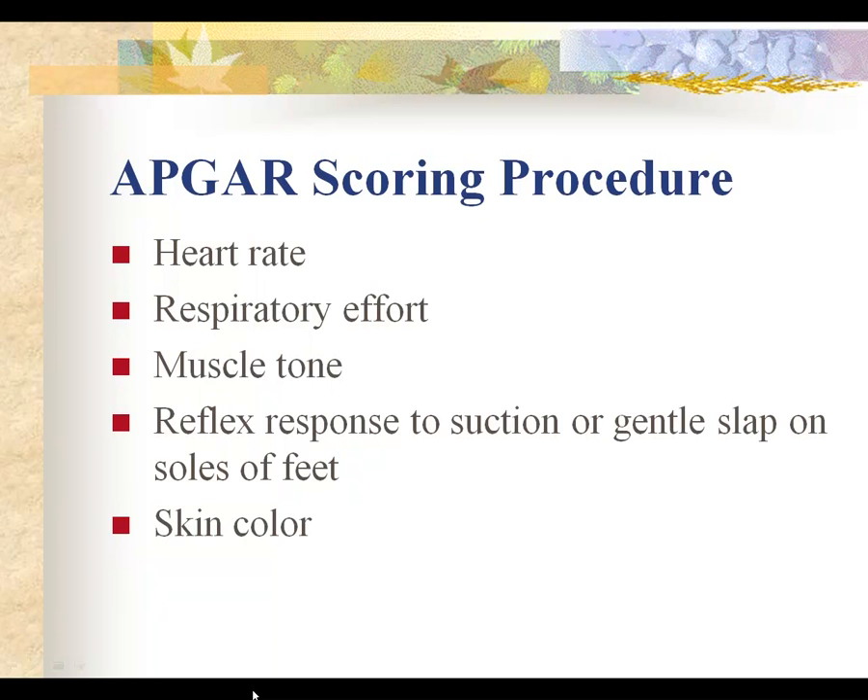For heart rate, it should be 100 or above. For respiratory effort, if the baby is crying with a good lusty cry, that baby gets a 2. If it's a wimpy cry and crying sporadically but making an attempt, that would be a 1 on the Apgar. If there are no attempts at crying or respirations, that would be a 0, and interventions would be put in place to help the baby's respiratory effort.